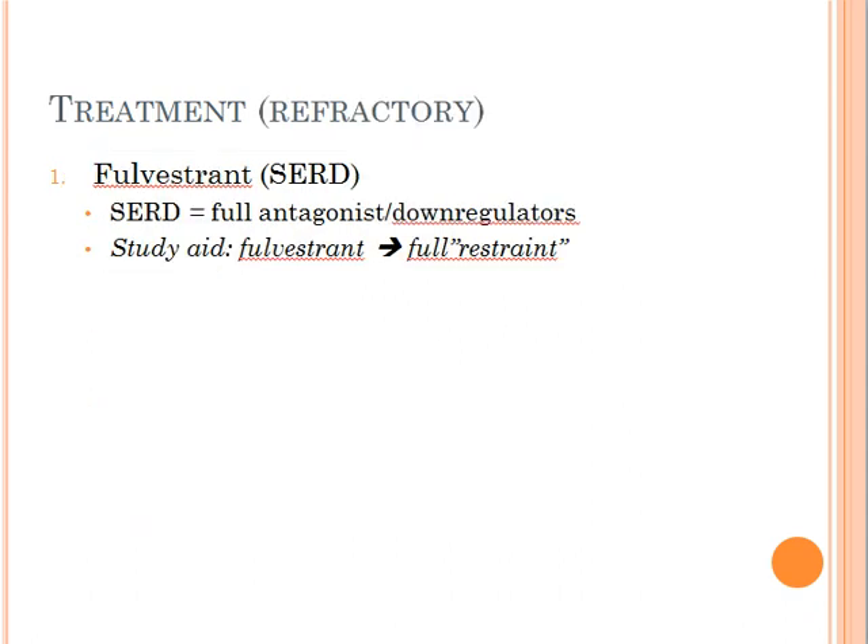Next, we're dealing with refractory ER-positive breast cancer. Refractory just means that this breast cancer is no longer responding to classical or typical anti-estrogen therapy. So what do we do? We have to use specific estrogen receptor down-regulators like fulvestrant. When tamoxifen, which is a partial agonist, no longer becomes sufficient in preventing the spread of the breast cancer, then obviously we're going to have to use something more radical — a full antagonist.